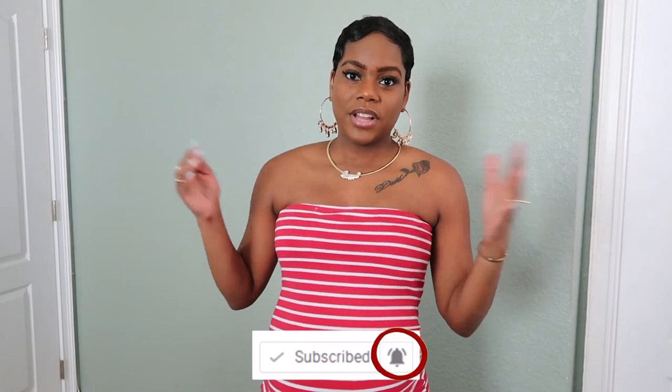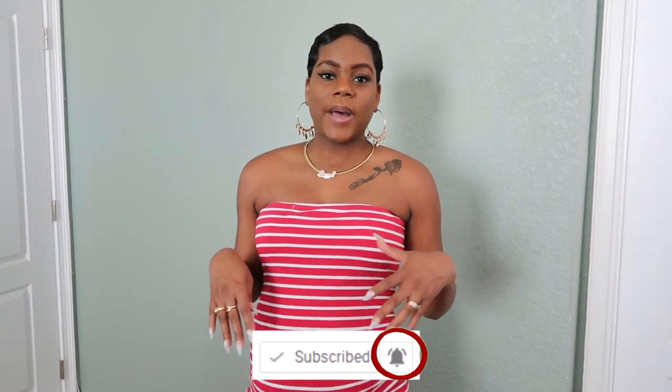Thank you guys so much for watching! Don't forget to hit that like button if you enjoyed watching these maternity dress pieces. Let me know down in the comments which one is your favorite, and don't forget to subscribe. All links are down below in the description box. Shipping was two weeks and I spent about a hundred dollars including shipping for all these items. See you guys in the next video — bye!